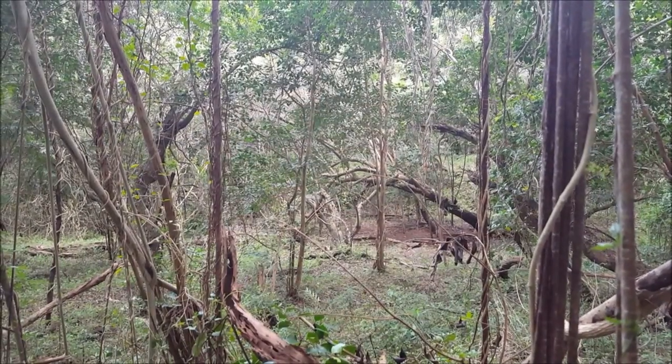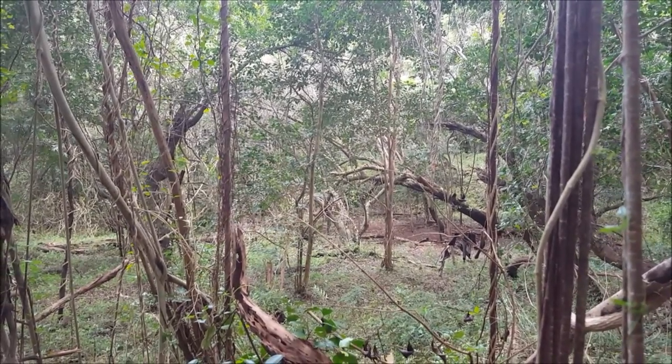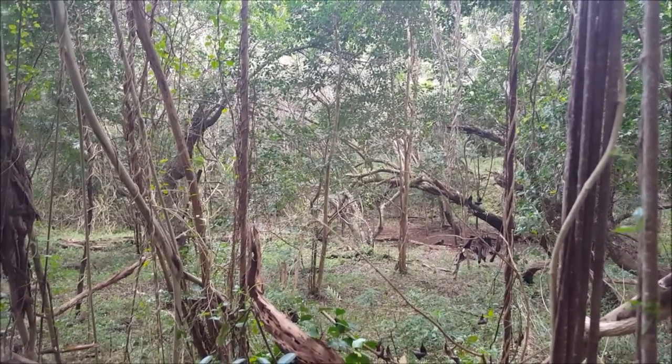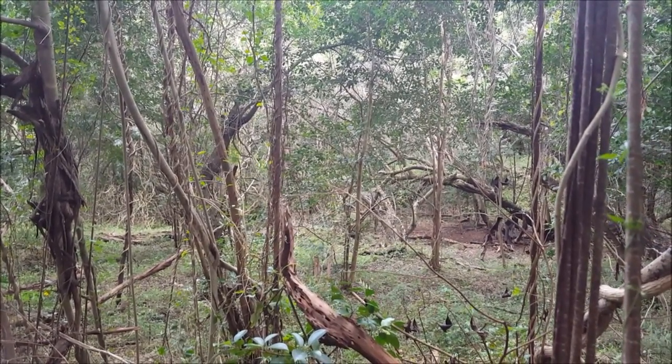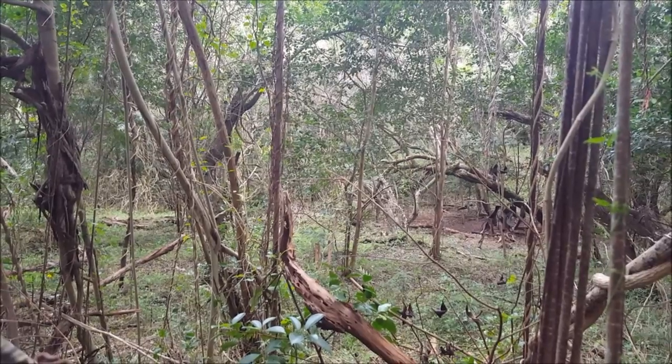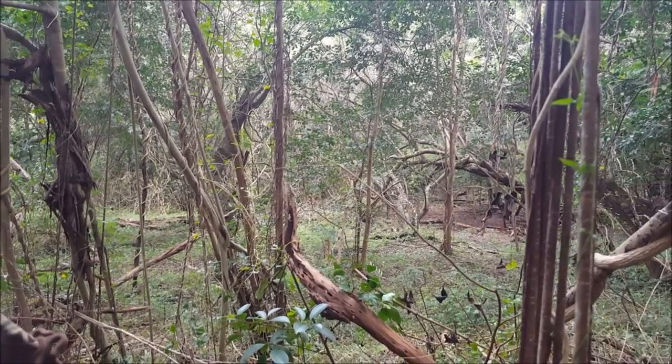I'm gonna turn the camera around so you can see where we're hunting. This is a spot that I've made a couple of videos at now. I've baited it up, saw some pigs here the other day. Right in that hole down there in the bottom is where I've baited it up for the past couple of days, and I know they're eating it because it's always gone. We're just gonna try to get some meat — any pig that comes out today I'll try to get a shot.